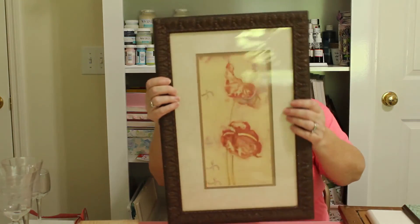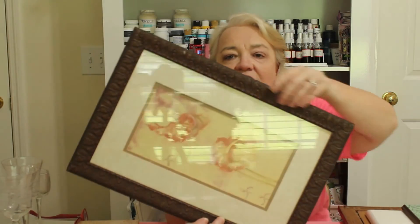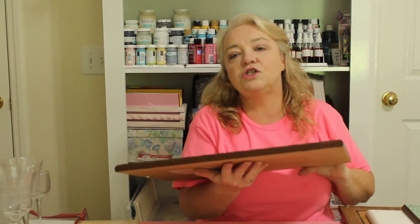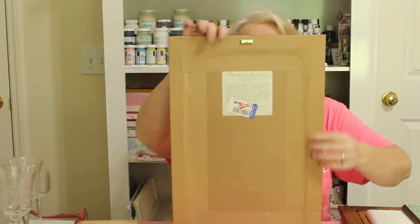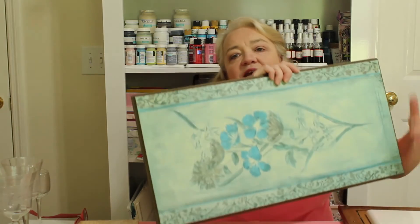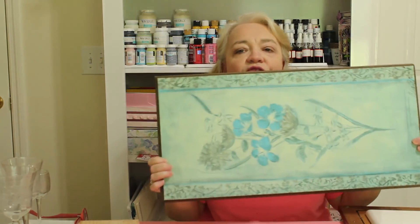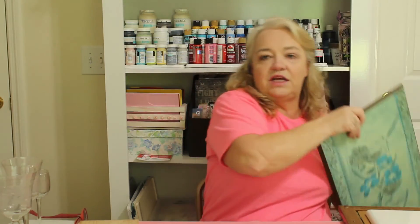I got another detailed frame for 79 cents — I love painting and distressing these, it gives your project something special. And there's another sign with beveled edges that came from TJ Maxx, originally $49.99. I paid just 59 cents for it and I know we can turn it into something beautiful.